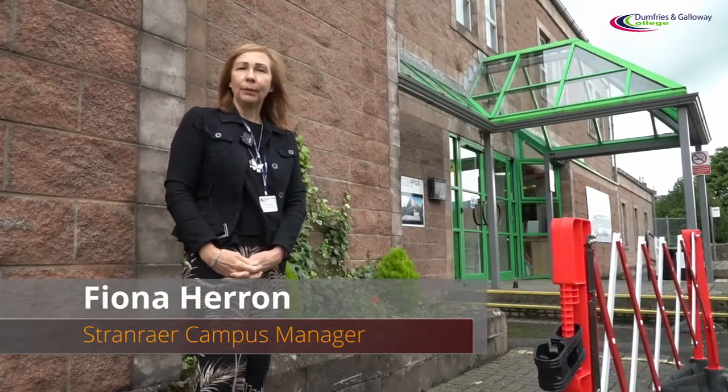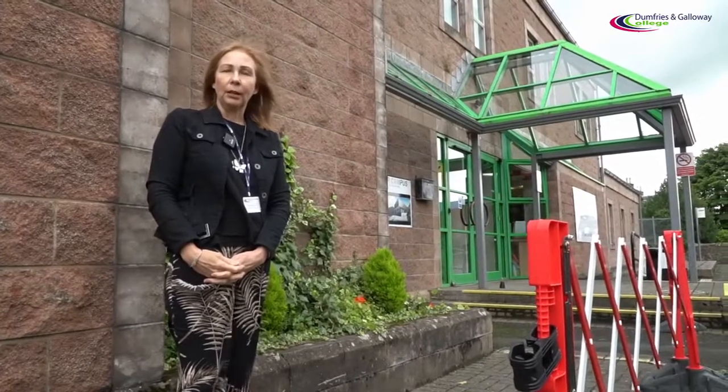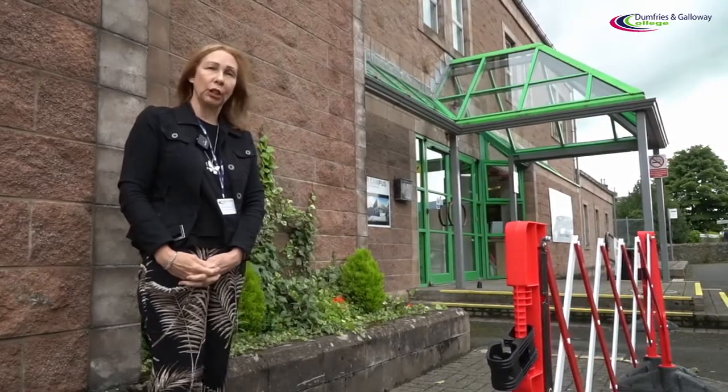Welcome back everybody. My name is Fiona Heron and I am the Stranraer campus manager. There have been a few changes since you were last here at our campus — let me take you through some of those changes.